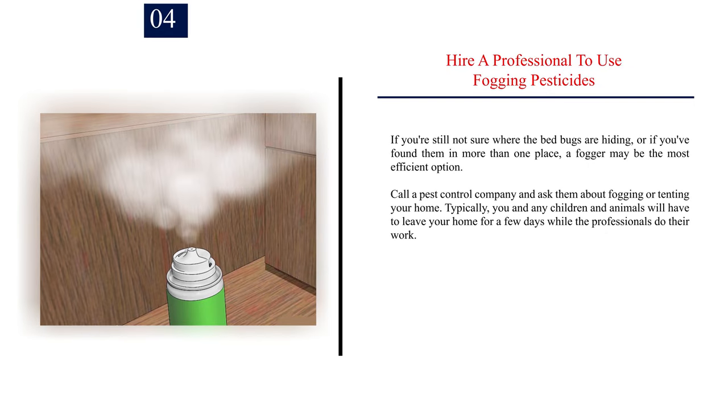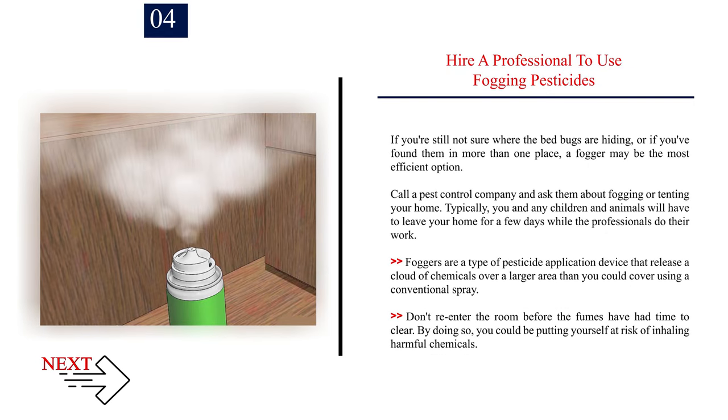Number 4: Hire a professional to use fogging pesticides. If you're still not sure where the bed bugs are hiding, or if you've found them in more than one place, a fogger may be the most efficient option. Call a pest control company and ask them about fogging or tenting your home. Typically, you and any children and animals will have to leave your home for a few days while the professionals do their work. Foggers release a cloud of chemicals over a larger area than you could cover using a conventional spray. Don't re-enter the room before the fumes have had time to clear, as you could be putting yourself at risk of inhaling harmful chemicals.